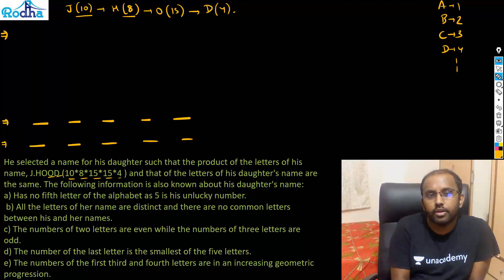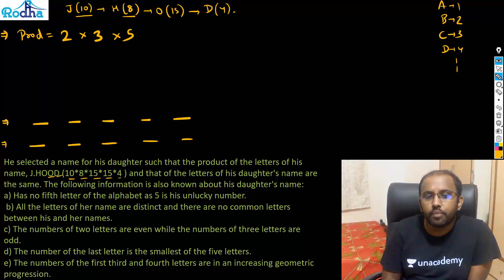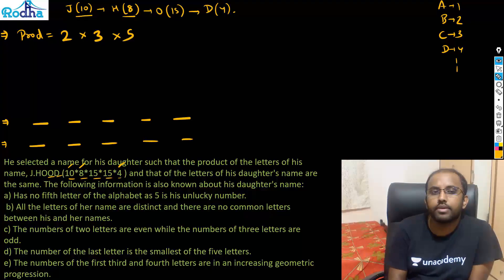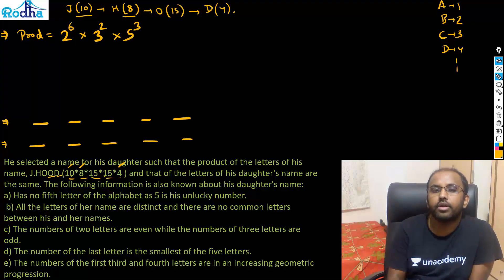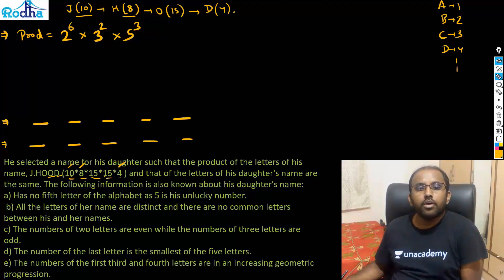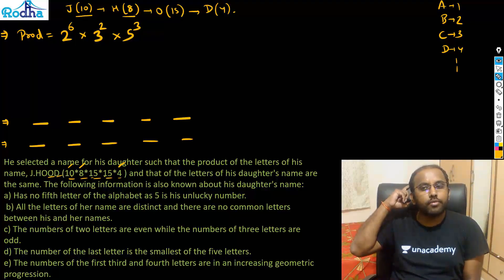The product contains powers of 2, powers of 3, and powers of 5. How many powers of 2? From 10: one 2; from 8: three 2s (total four); from 4: two more 2s (total six). So 2 appears 6 times. Then 3 appears 2 times (from 15). And 5 appears 3 times (from 10, 15, once each — total three). So the prime factorization is 2⁶ × 3² × 5³.